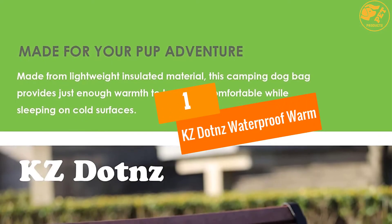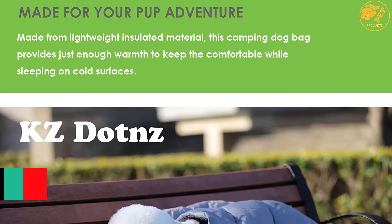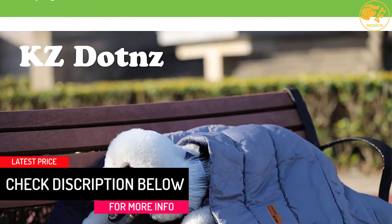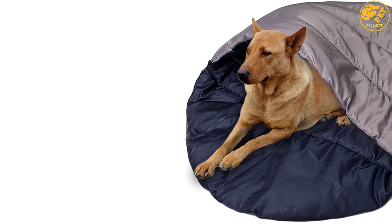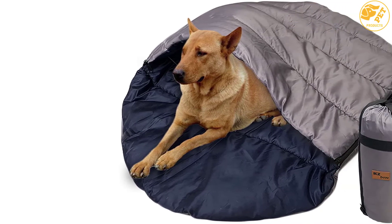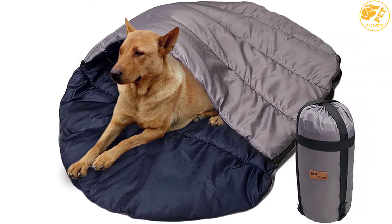At number 1: the KZ Dotnz Waterproof Warm dog sleeping bag. This is designed to keep your dog warm and comfortable. Because of the included travel carry bag, it would be easy to take the sleeping bag from one place to another. Cleaning it would be easy and it is designed to be skin friendly for your pet. It is waterproof and composed of waterproof material. Check out the size and dimensions to find the most suitable one for your dog.